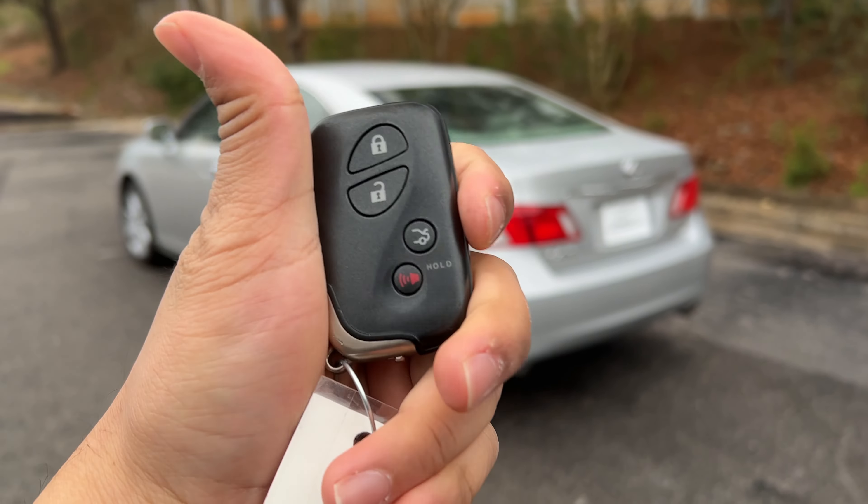We can test out some of the handling here in this little circle. It definitely has a tendency to understeer, but again for most people driving this it's not going to matter. Most people drive around 100 miles a day and just want a car that's not going to break their back — this is going to be one of those vehicles.